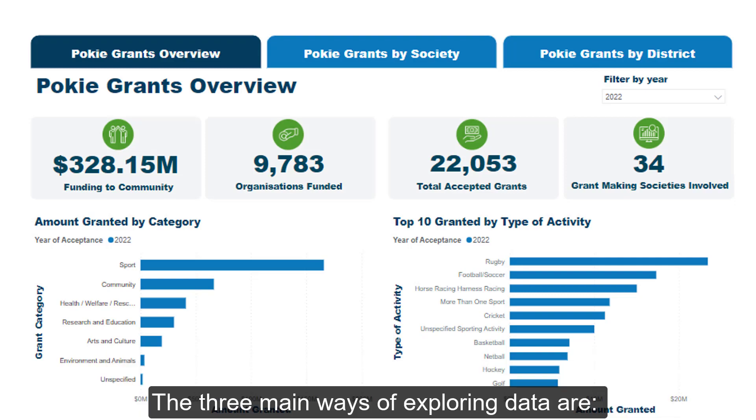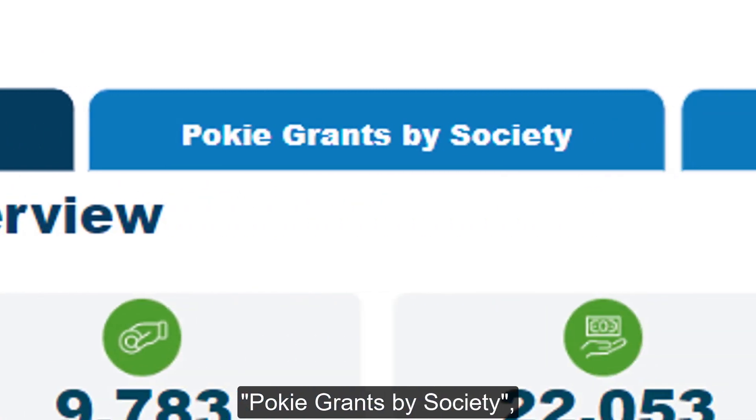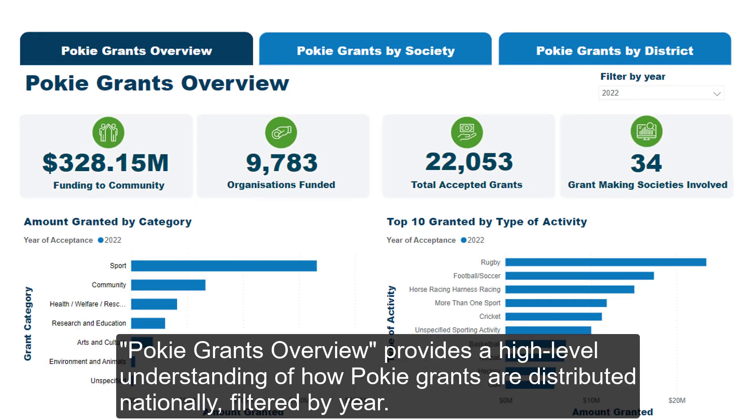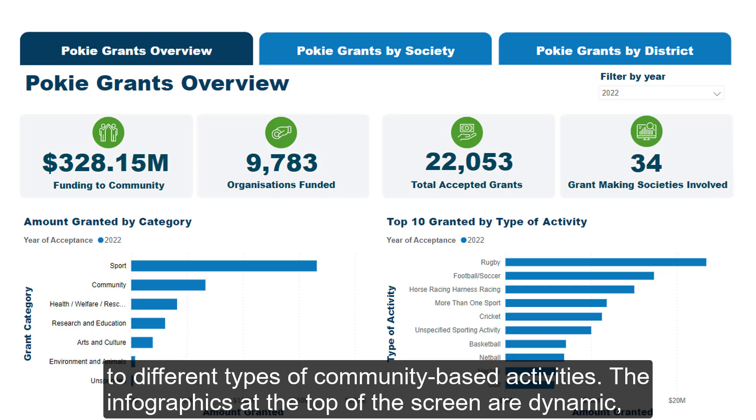The three main ways of exploring data are PokeGrants Overview, PokeGrants by Society, and PokeGrants by District. PokeGrants Overview provides a high-level understanding of how PokeGrants are distributed nationally, filtered by year. Useful if you want to get a feel for how funding is spread across New Zealand to different types of community-based activities.